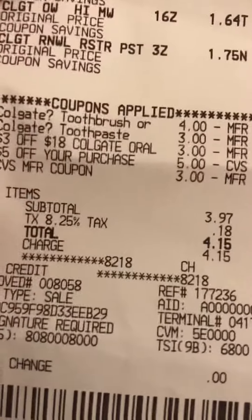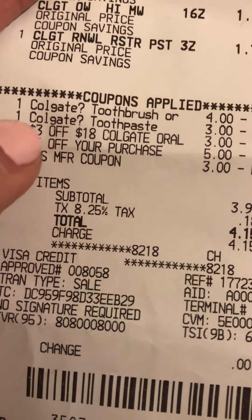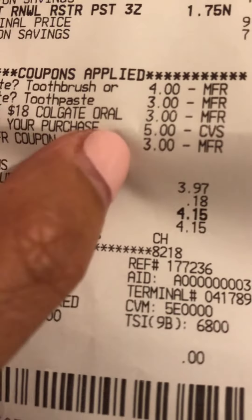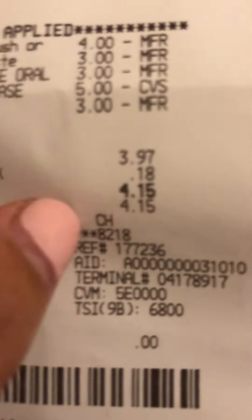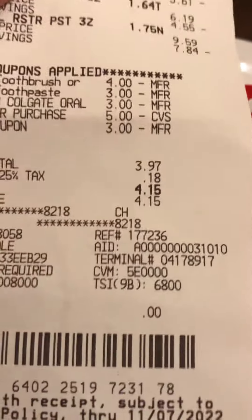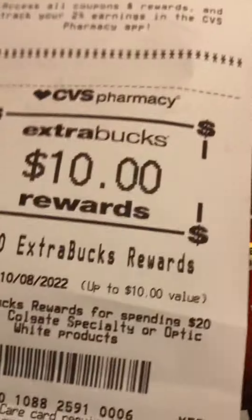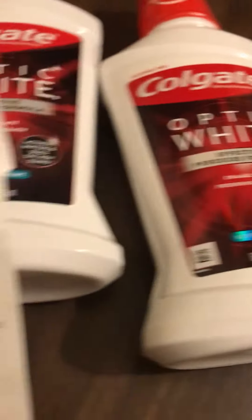18 Colgate, and then I have $5 off the purchase if you spend $5 and above. Then I'm using $3 CVS extra bucks to lower my purchase, so I paid $4.15 out of pocket. But here's the deal — you get back $10 extra bucks. So spend $20, get back $10 extra bucks for Colgate, and I paid only 71 cents each.